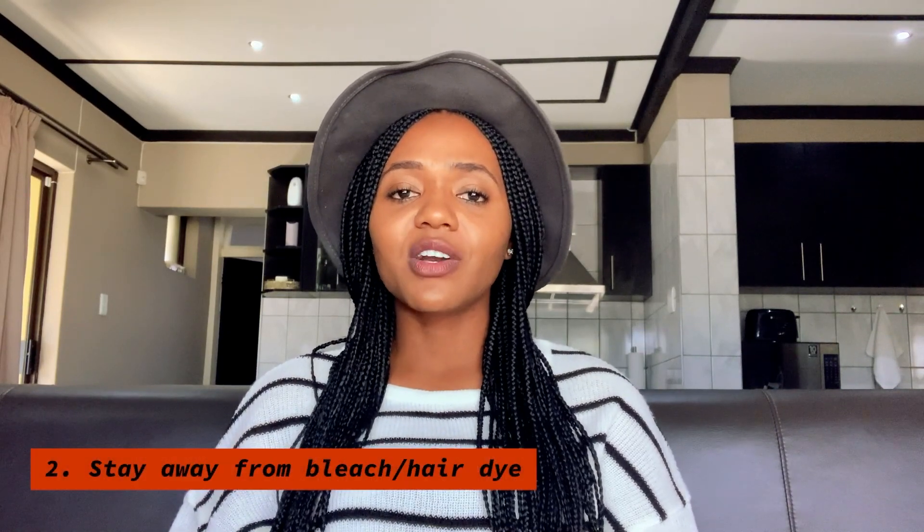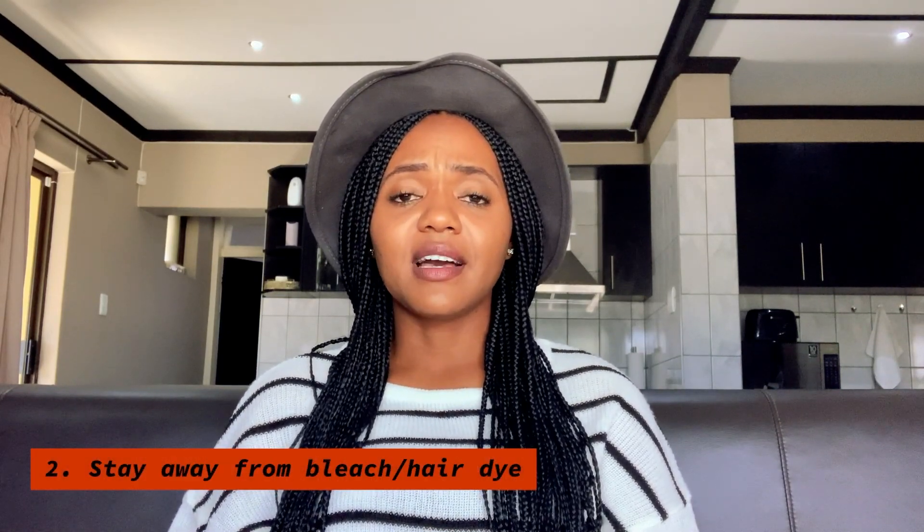Number two is color. Stay away from putting color in your hair. It looks good, yes, but after a while you see the effects of it. So before you decide on putting color in your hair, do your research and make an informed decision.